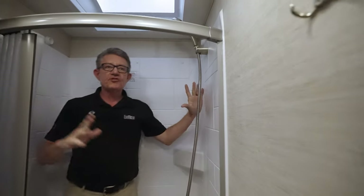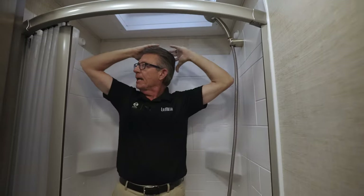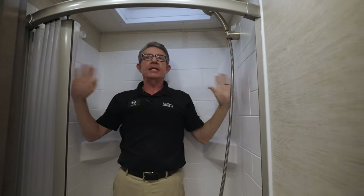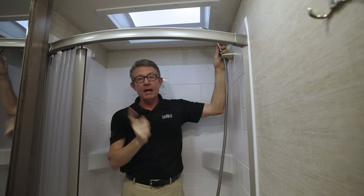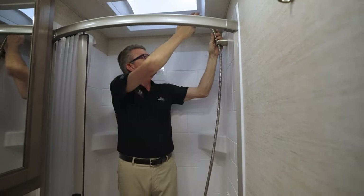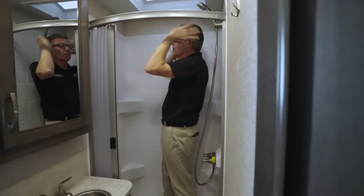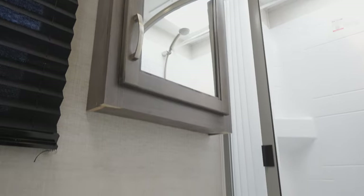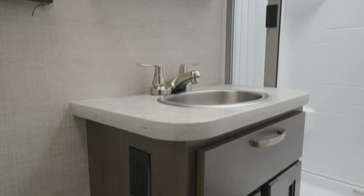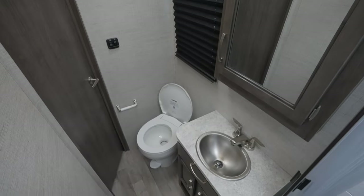Check this out — this shower is enormous for this size of motorhome. Remember, it's a 22C floor plan. I can wash my hair, my elbows do not hit the wall on either side. I am 5'8" — this is awesome. If my outdoor shower is too cold, I can jump in here in a nice heated environment and shower without any obstacles. Again, full-featured coach. Sink down below, all the cupboards, toilet, and all the ventilation you need with LED lights.